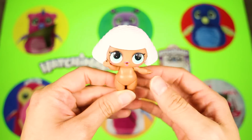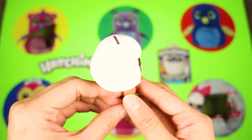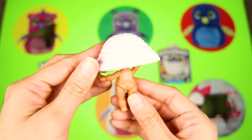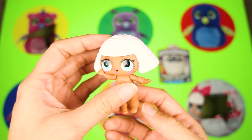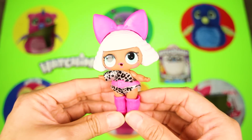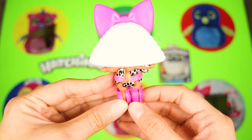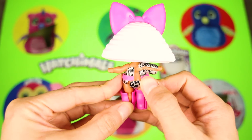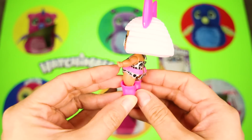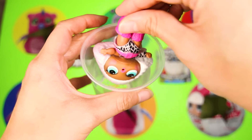She has such a cute hairstyle! Her head looks so big in this hair! It's time to get dressed. Wow, awesome! Diva looks so pretty in her new outfit, she looks so special! Now it's time to see if Diva is a color changer — let's put her into a cup of ice water and check!